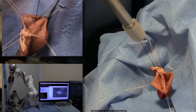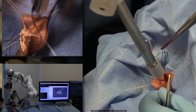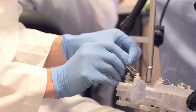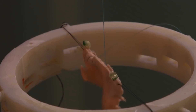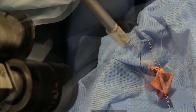The robot excelled at intestinal anastomosis, a procedure that requires a high level of repetitive motion and precision. Connecting two ends of an intestine is arguably the most challenging step in gastrointestinal surgery, requiring a surgeon to suture with high accuracy and consistency. Even the slightest hand tremor or misplaced stitch can result in a leak that could have catastrophic complications for the patient.